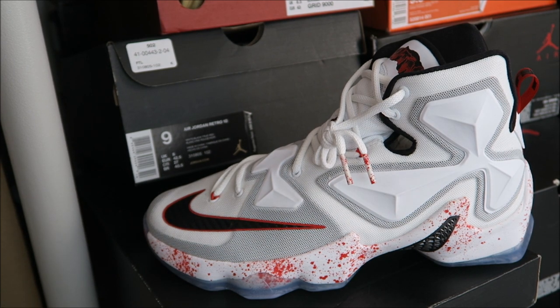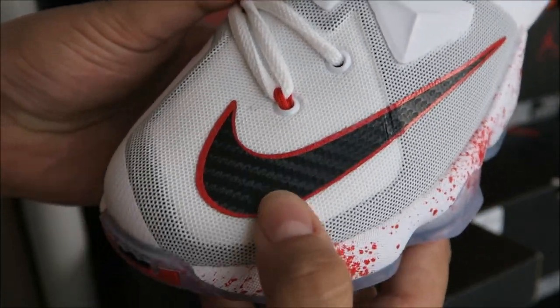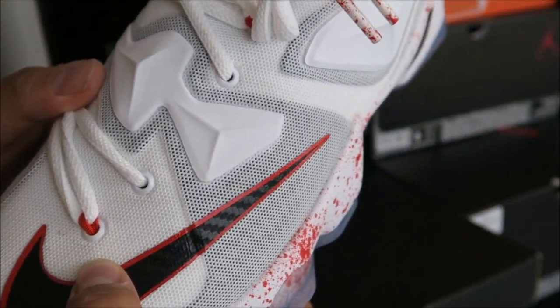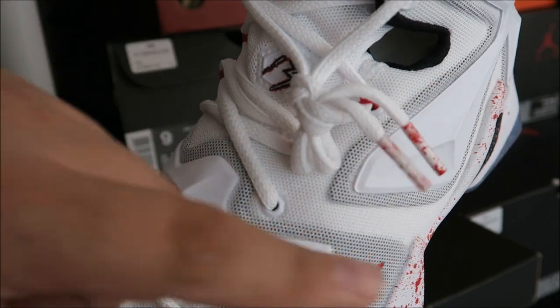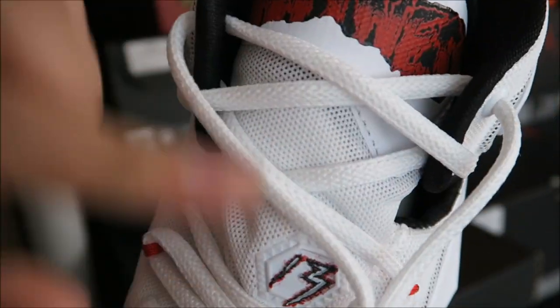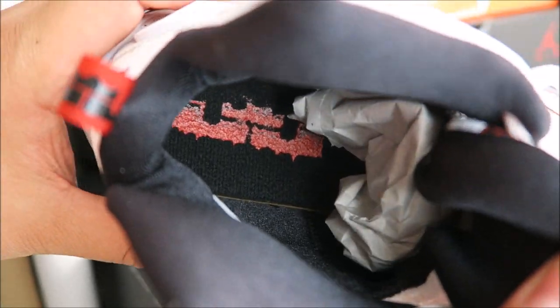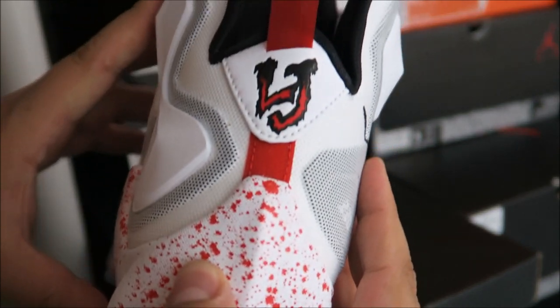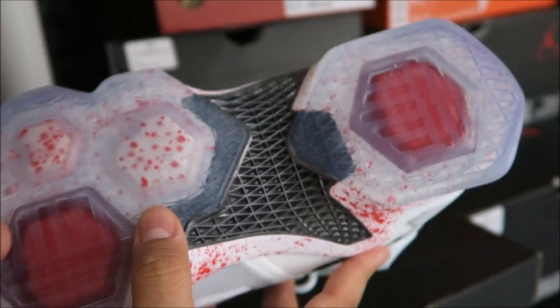It looks sick — an awesome shoe to wear on Friday the 13th or Halloween. Look at that splatter, looks like a horror movie. That carbon fiber right there looks so mean, like a dagger. The splatter on the tips, the 13 right there, the witness text — I mean it's such a kick-ass pair of shoes. Even the inside — the logo looks like it's dripping blood. The LJ and the 13 on the back, it looks mean.